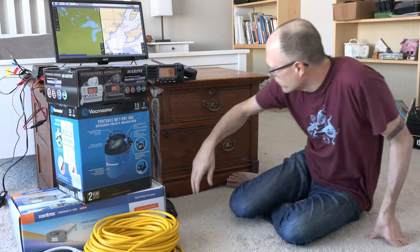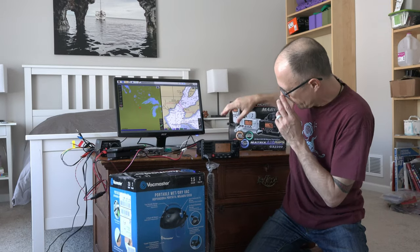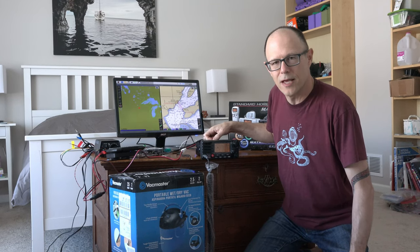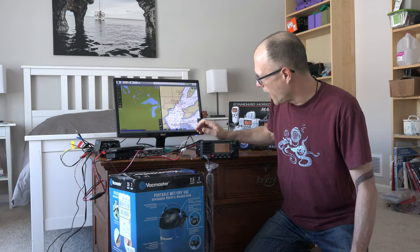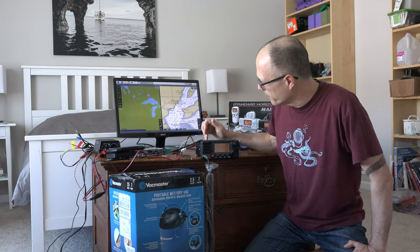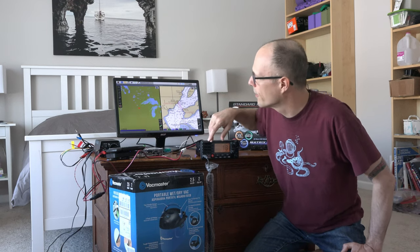Speaking of VHF — we had this handheld VHF unit from before. This one will get used in the dinghy and when we're ashore. For the main radio on the boat, the one that was on there is probably original to the boat — it's 20 years old, doesn't have digital selective calling (DSC), no built-in distress functionality, and no AIS or GPS. So for $300 I picked this new one up from Defender. It's a slightly older model that they've since replaced with a NMEA 2000 version, but it's still plenty good for what we need. I have this hooked up to the Raspberry Pi that we'll be using for navigation.